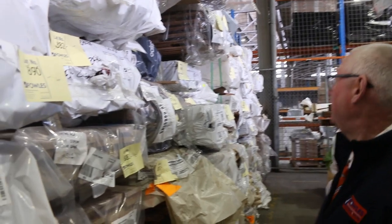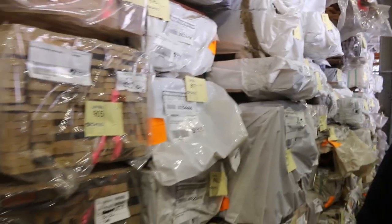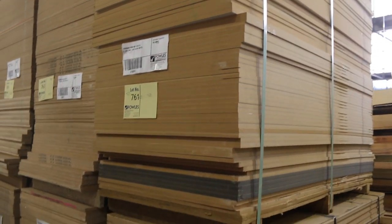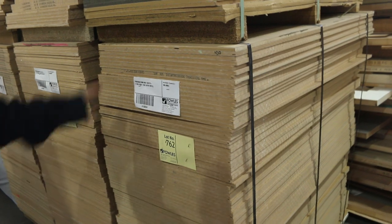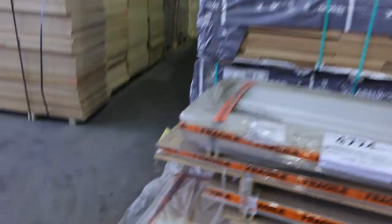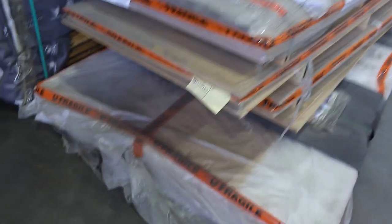Heaps more flooring and decking in the row opposite that, in a variety of different species and sizes. We've got MDF sheets — about 8 packs for tomorrow, 1200x600x12mm, one side raw and the other side satin white. You'll probably pick them up for about a dollar a sheet. Another clearance lot over here — massive pallet, lot 578.